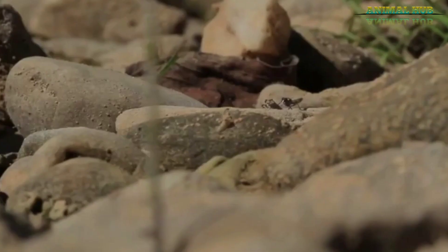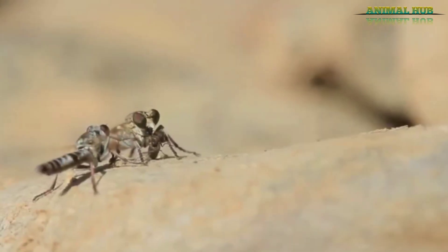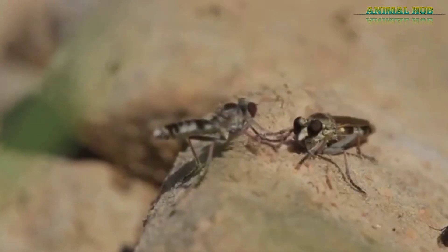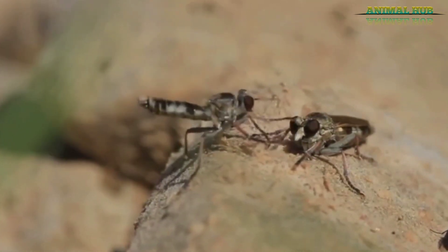After a successful catch, the robber fly will return to a perch — typically the same one from which it started — and enjoy its spoils. In turn, robber flies have to watch out for mantids, spiders, birds, and even other robber flies.